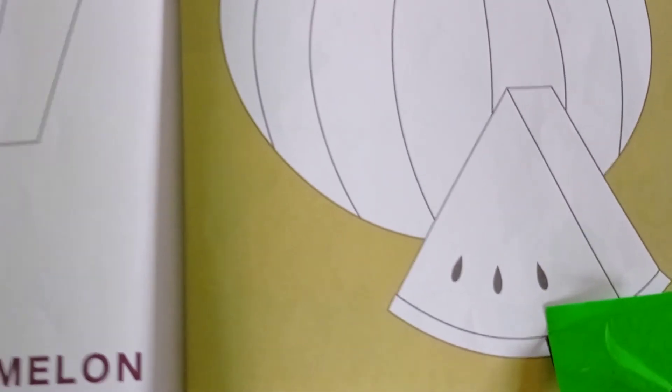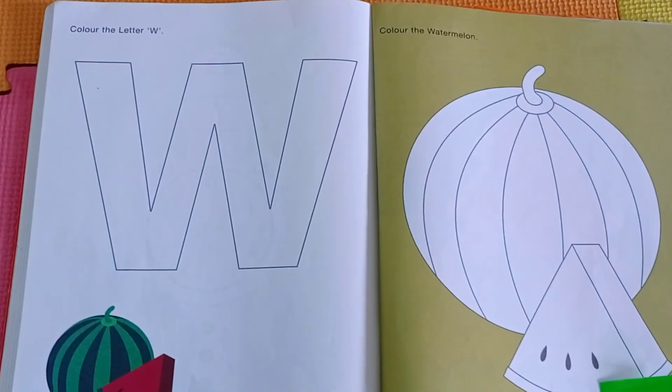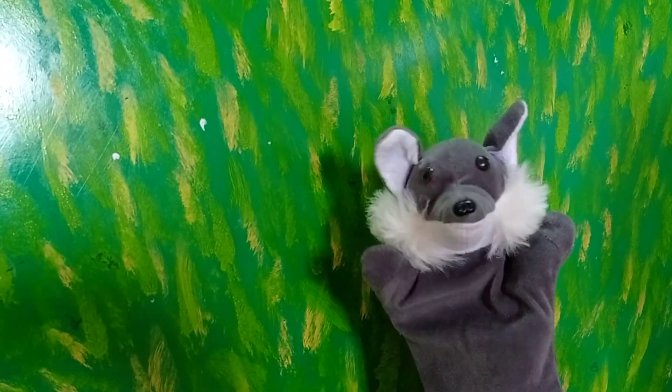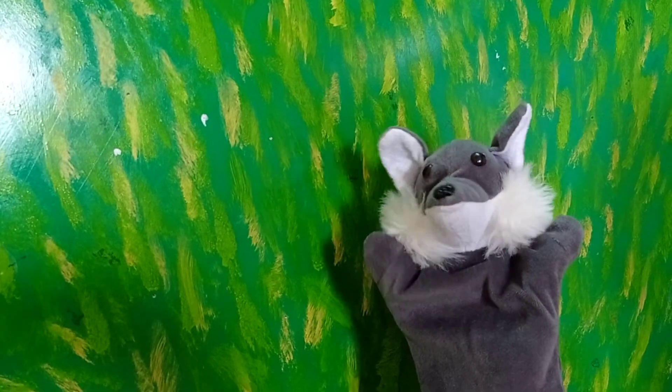Okay. Complete this page and send it on my mail ID. Bye bye kids, complete the work and send it on my mail ID. Bye bye.